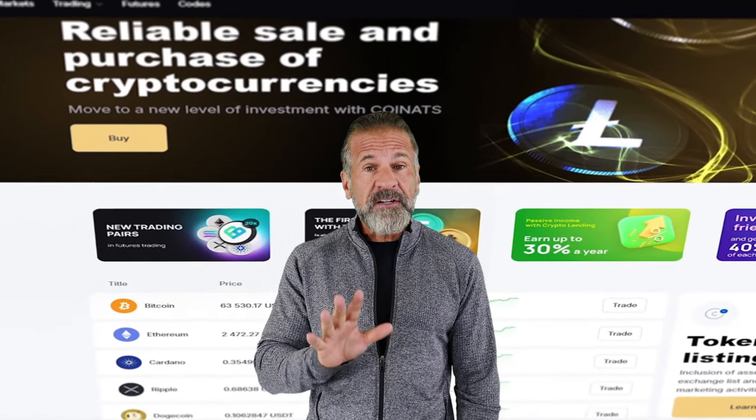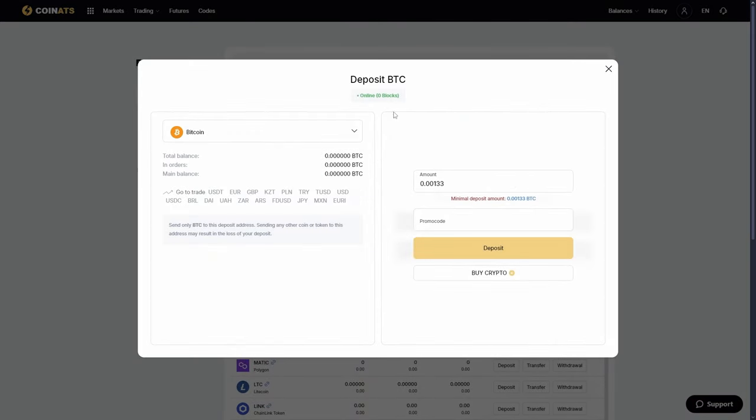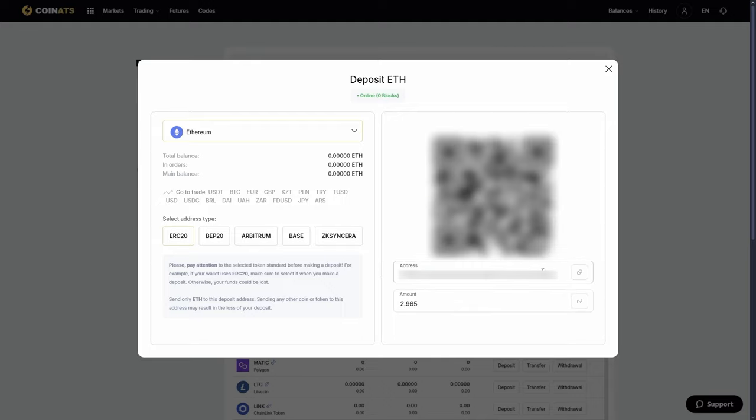Let's begin our arbitrage strategy with an initial amount of $8,000. First, go to the Coinats website, find the deposit page, and copy the Ethereum address.